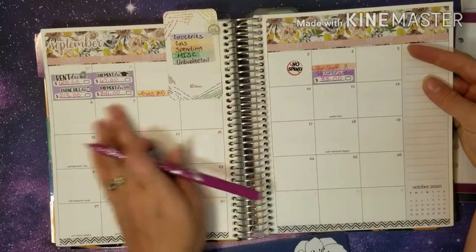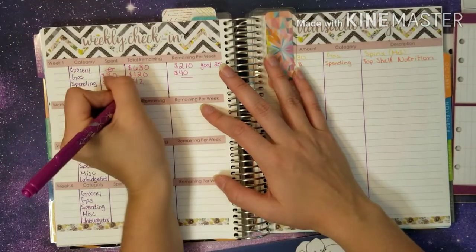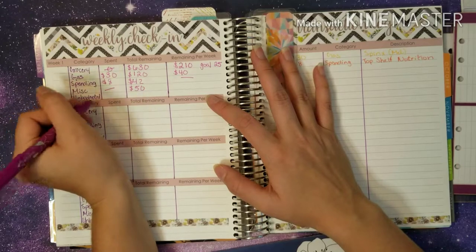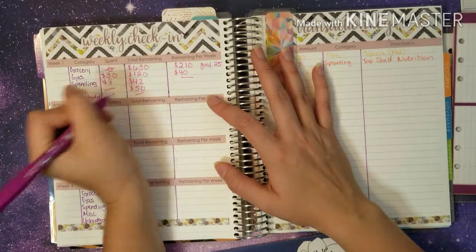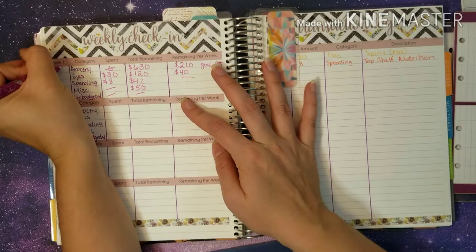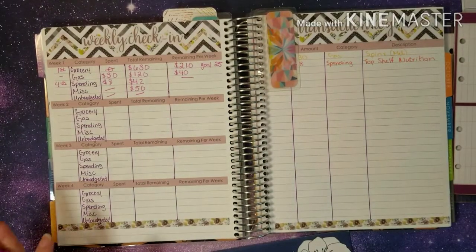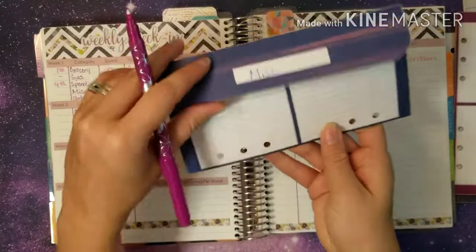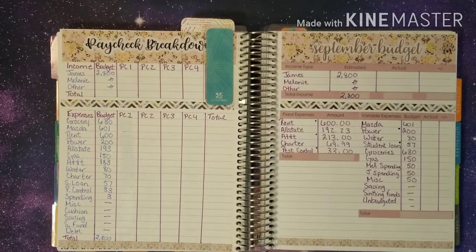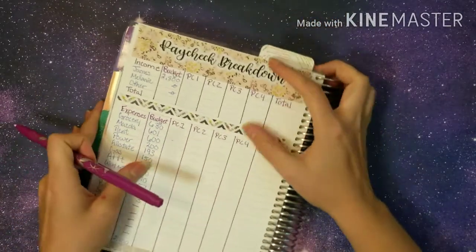Lastly we have miscellaneous. This week we still don't have any miscellaneous, so we should still have $50 remaining. Unbudgeted also has nothing right now, and no remaining because we do not budget anything for unbudgeted. So we checked in from the 1st through the 4th — a very short week, but that's okay. I like checking in on Fridays. Now we are going to go ahead and do our paycheck breakdown for this video since our weekly check-in was pretty short.